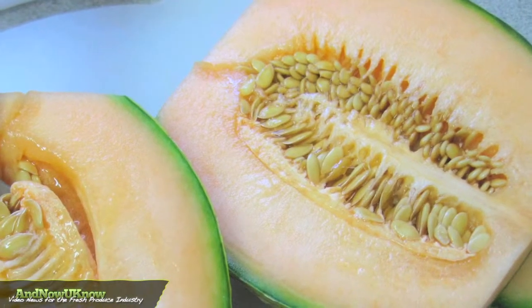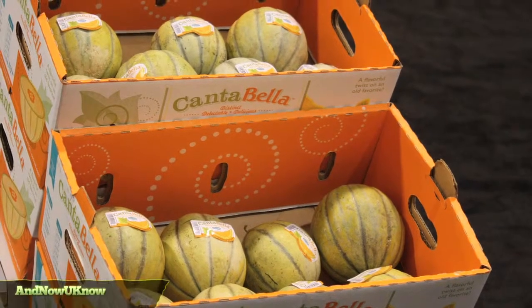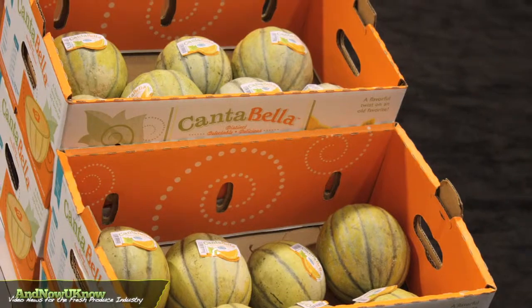The most important part of Canabella is the consistent eating experience for the consumer, to continue to buy and enjoy the product time and time again — and now you know.